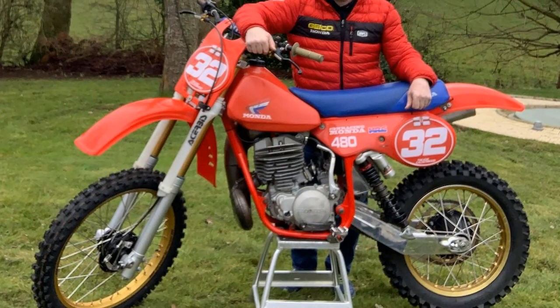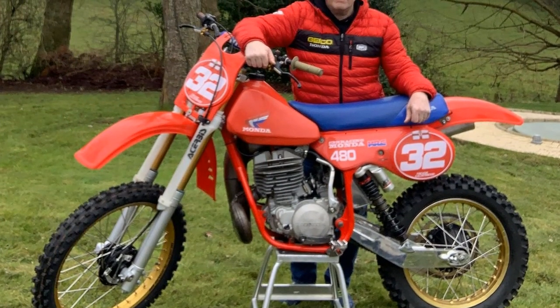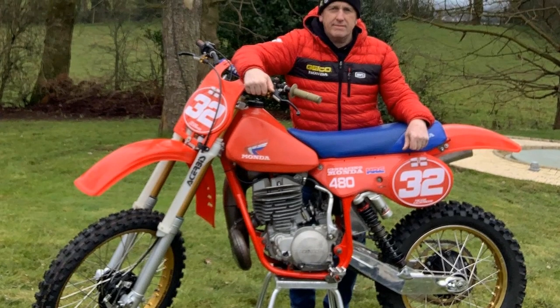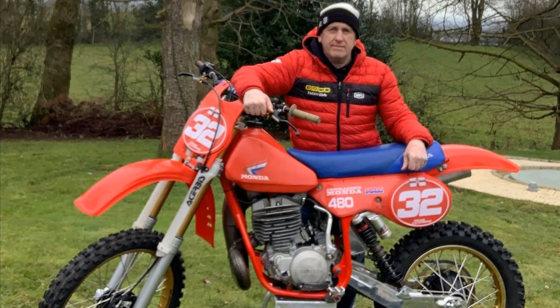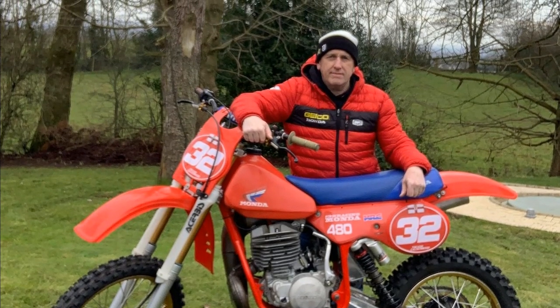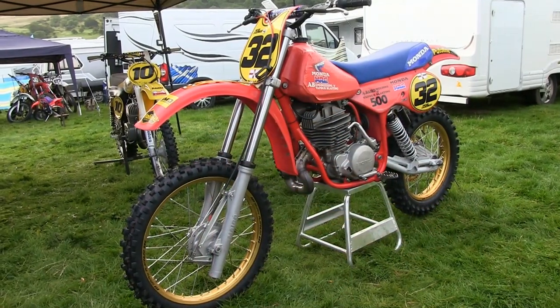It certainly suffices to say that Trevor likes his new Monda, and hopefully if we can get rid of that dreaded COVID-19 in 2021, we may be able to see this bike in action on the track sometime next year.